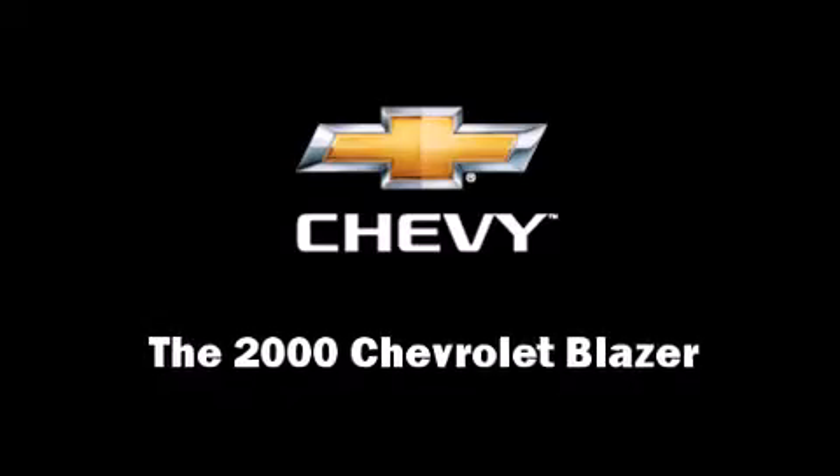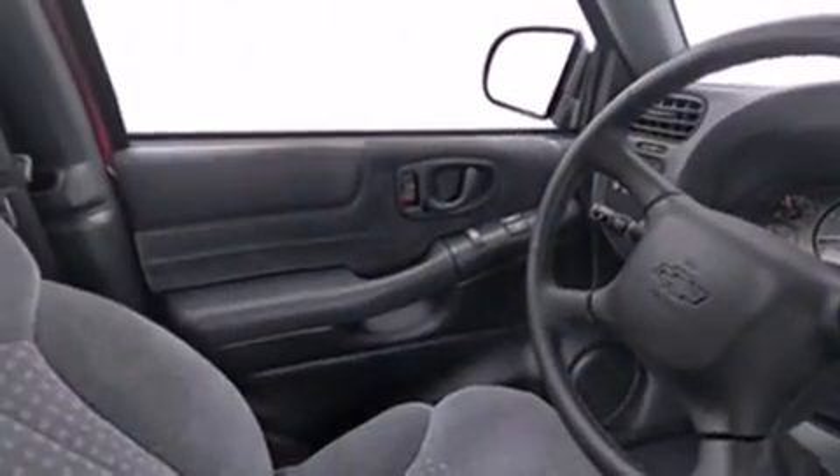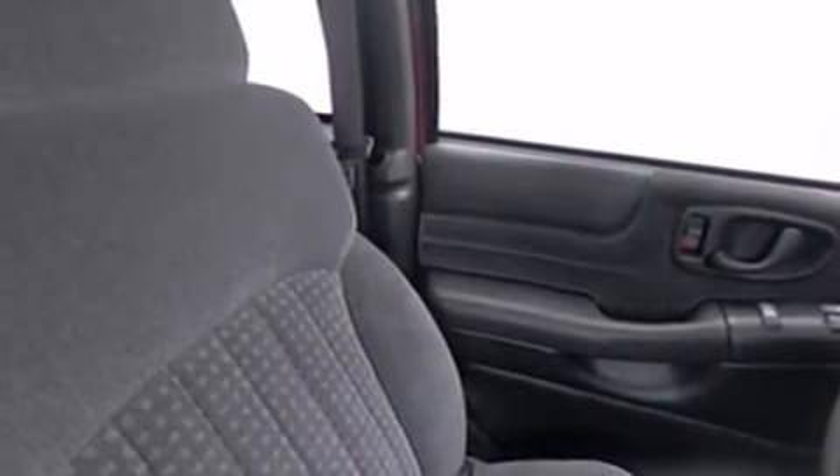Introducing the 2000 Chevrolet Blazer. It features an automatic transmission, rear wheel drive, and a refined six-cylinder engine. Top features include air conditioning, front and rear cup holders, a tachometer, variably intermittent wipers, fully automatic headlights, a roof rack, and more.